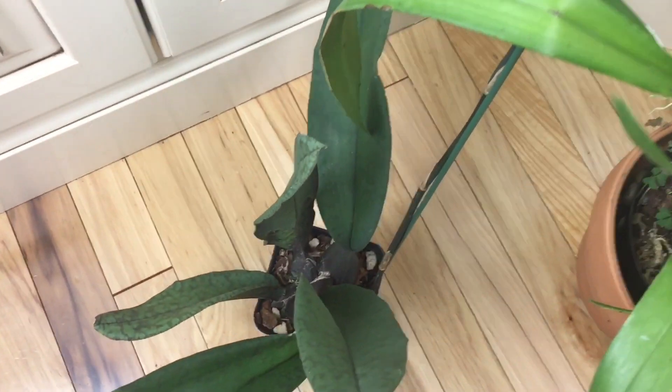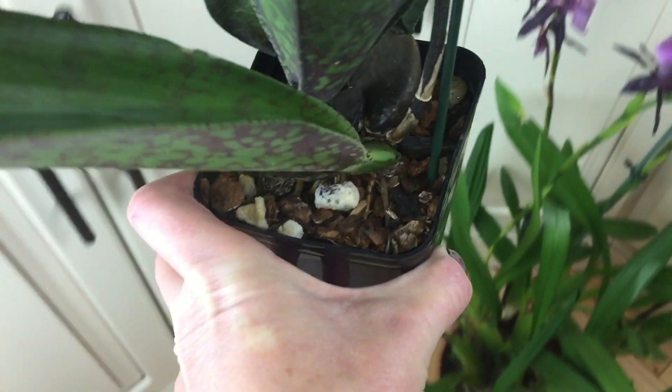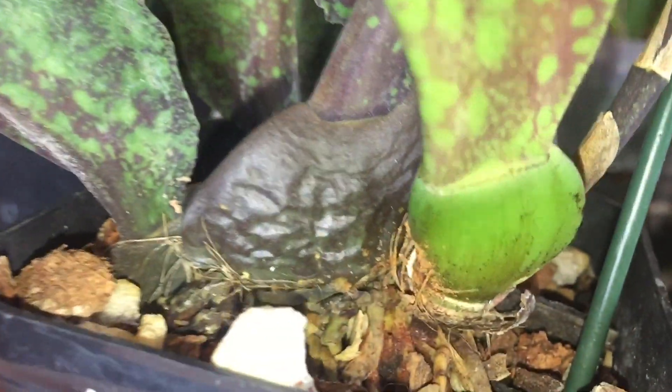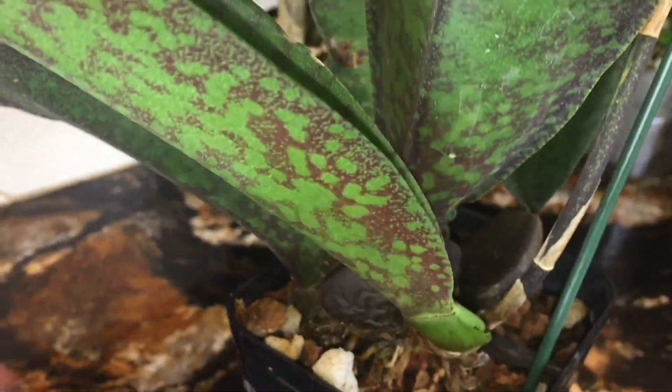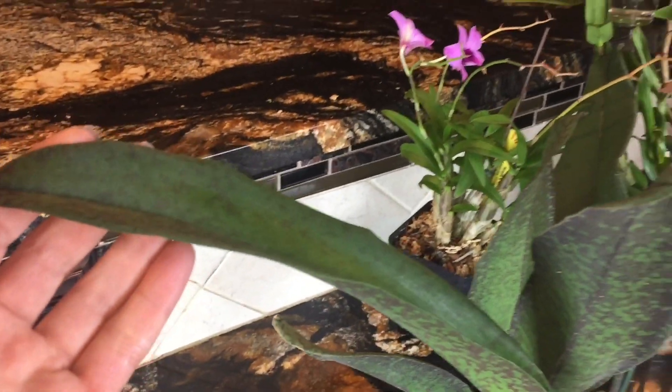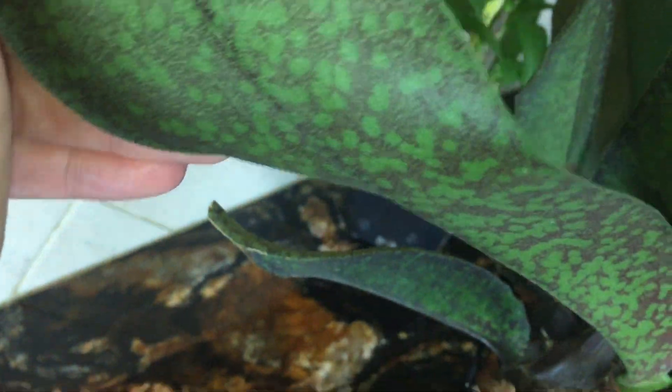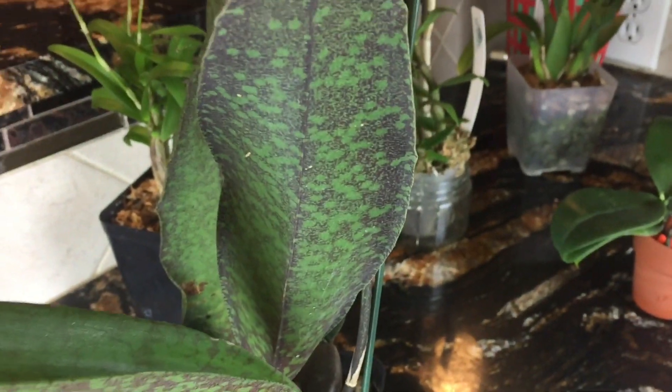This is Psychopsis Mendenhall Hildos. Big plant — it grew a spike that took about nine or ten months to develop. It's now working on the next bulb, and I found two snails when I peeled off the sheath around the bulb. Those creatures ate almost half of the pseudobulb, so I had to put cinnamon powder on the wound. But look at the leaves — they're bigger than any previous leaves, glossy on one side, matte on the other, still soft and growing, and that animal print is amazing.